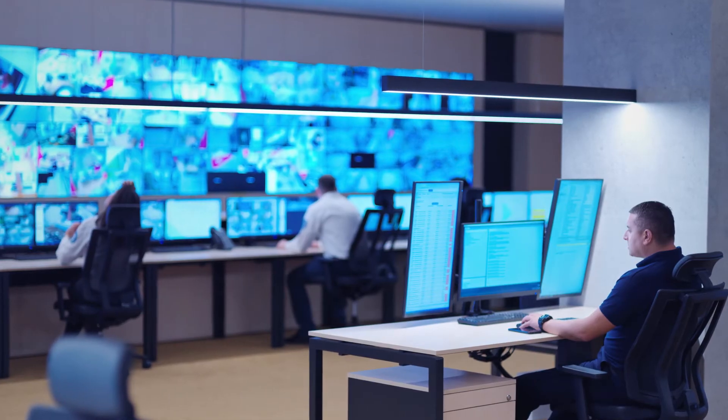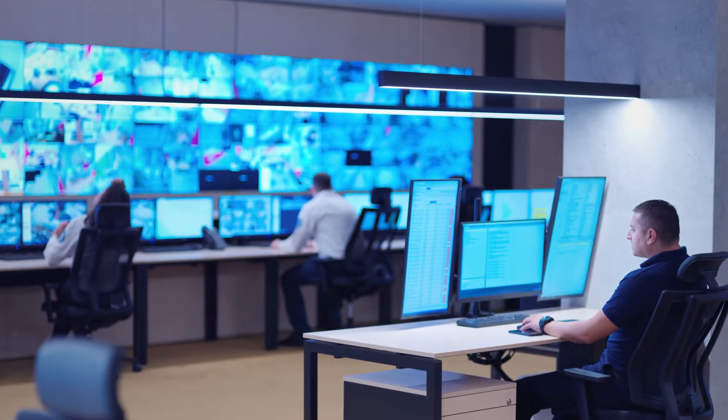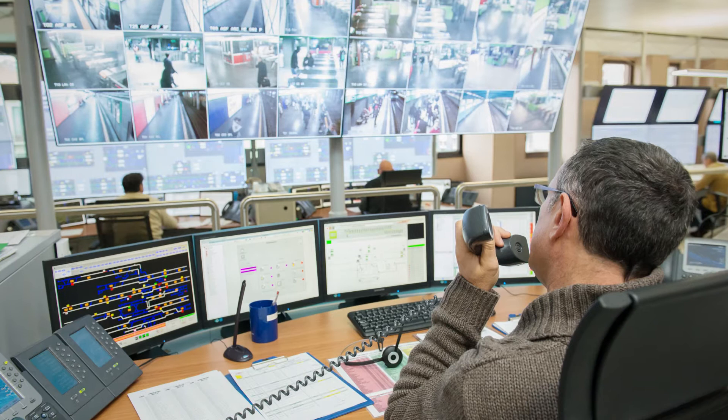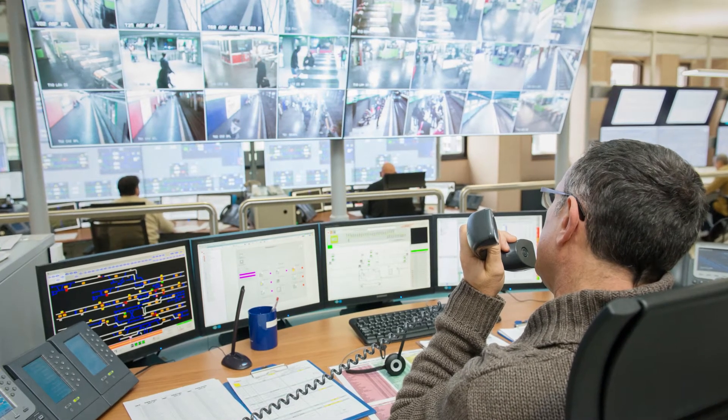As media has become more routable, thanks very much to AV over IP, you can bring that information together in front of operators in many different ways. With advances in display technology, a lot of that can now be shared at operator workstations, on the wall, and also to people who aren't in the room at all. That's the biggest real change.